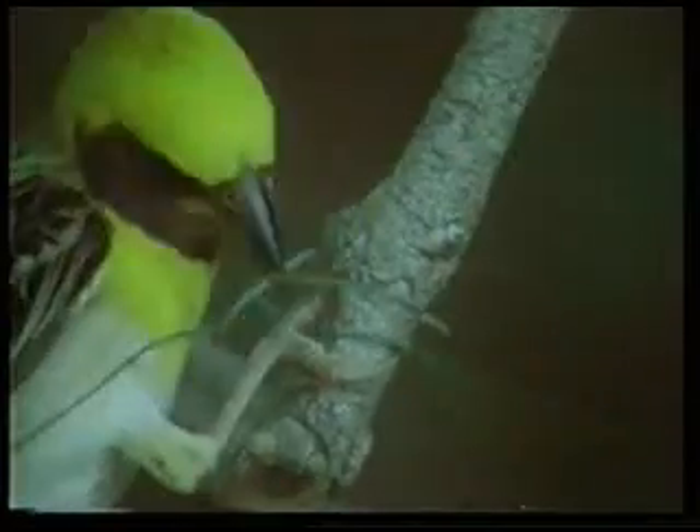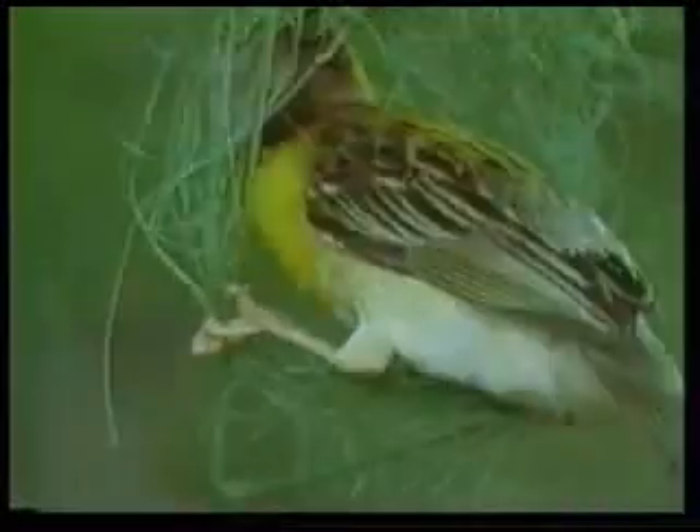Because if the first knot is wrong, then the rest of the nest will all be wrong too, as they are all based on the first one. The knots multiply over time and take on the form of a hoop.